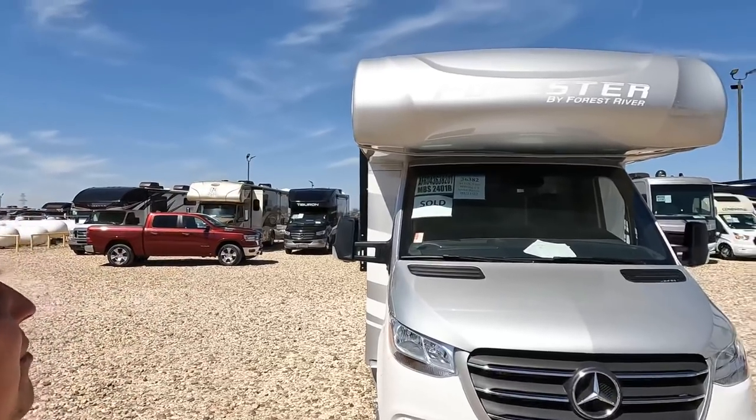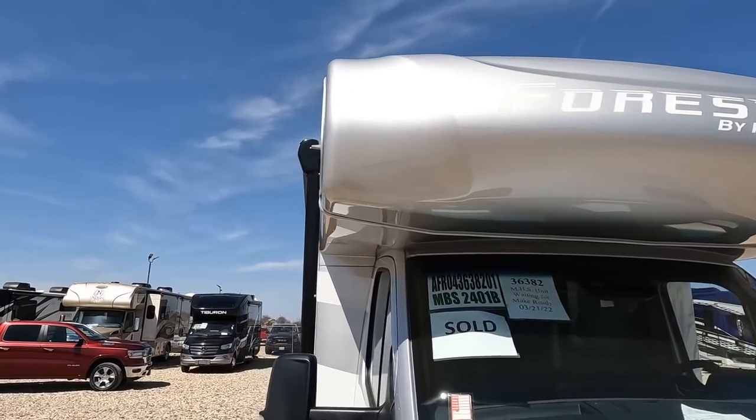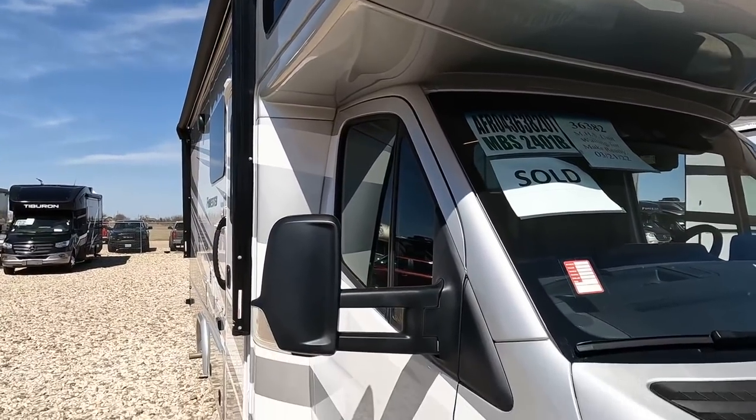Up front here we do have a nice bunk over the cab. It's a fiberglass front bra, Andrea, which means the seams actually wrap over the side — it's a lot less likely to leak that way.